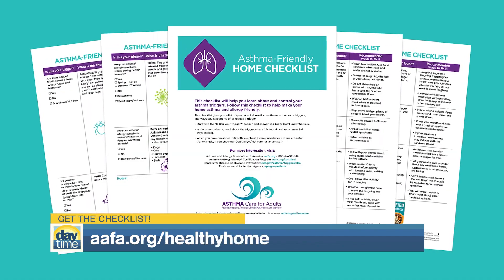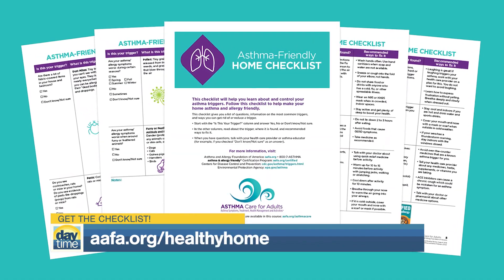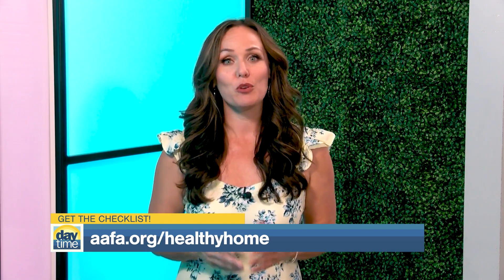If you want to learn more about the Allergy and Asthma Friendly Certification Program, visit aafa.org/certified. And for even more tips, check out AAFA's handy checklist at aafa.org/healthyhome to improve your home's indoor air quality and reduce allergy and asthma triggers in every room.